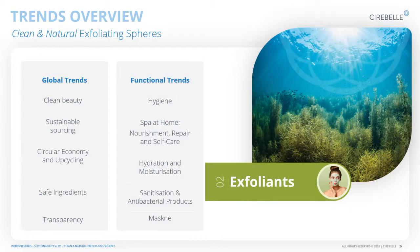This is where Cerebell offers its exfoliation solution to these trends. Our exfoliants answer the clean beauty question, sustainability, circular economy, safe ingredients, and we advocate for transparency — we are listed on the Novi platform, which advocates for transparency and clean beauty in the personal care space. In terms of functional trends, our exfoliants answer the spa-at-home, nourishment, and hydration needs. Because the spheres are completely round and spherical, they are the perfect mild exfoliant to use even for the maskne trend.